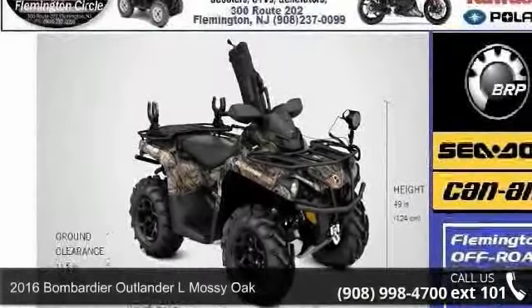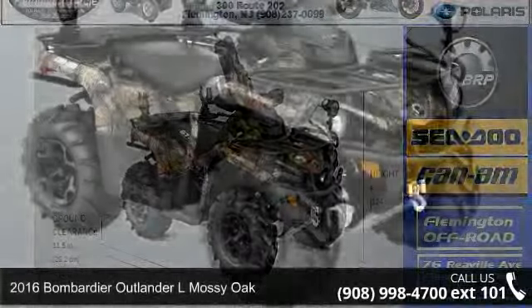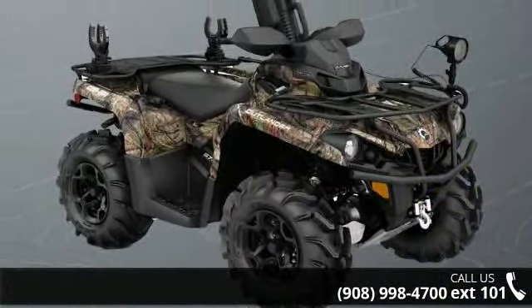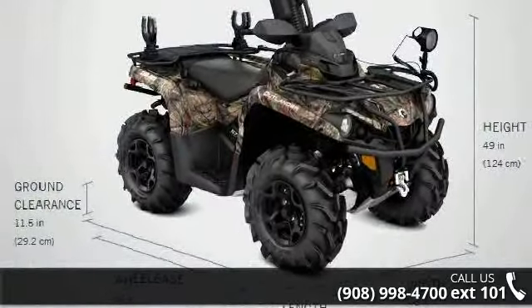Check out this 2016 Bombardier Outlander El Masi Oak. ATVs are built to make your life easier, whether for working hard or playing hard. This unit is priced just right and comes equipped with many desirable features.